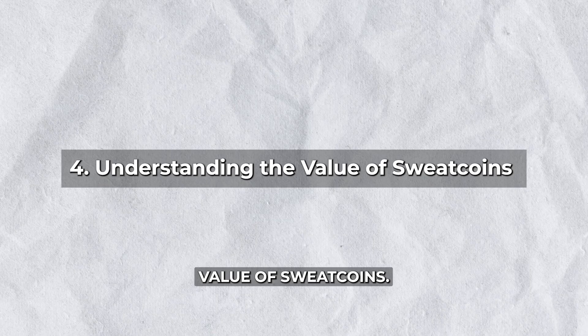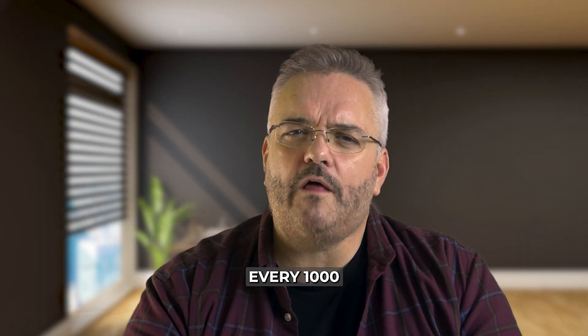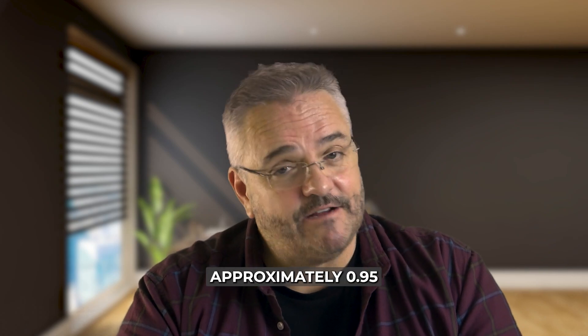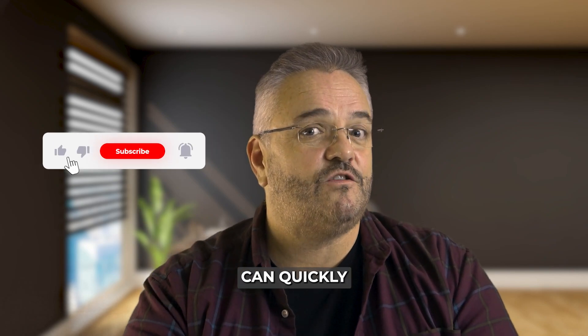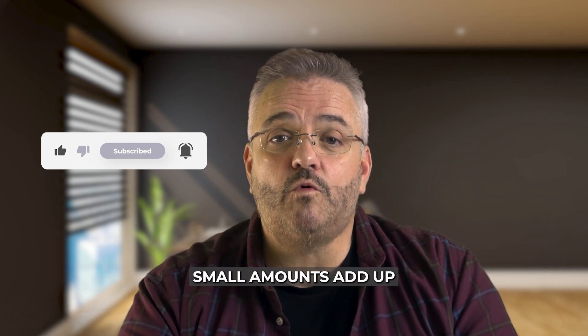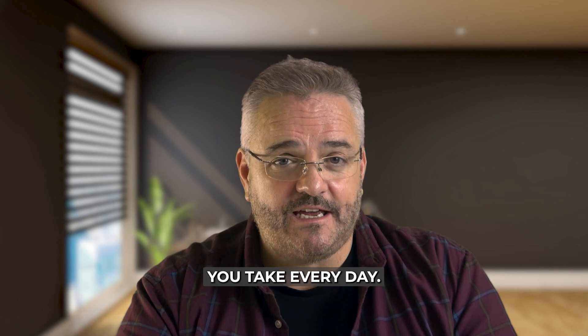Understanding the value of Sweatcoins. How much are your steps really worth? For every 1,000 verified steps you take outdoors, you'll earn approximately 0.95 Sweatcoins. While at first this might not sound like a lot, those Sweatcoins can quickly accumulate, especially if you're consistent. Small amounts add up and you'll start to see real value in those steps you take every day.